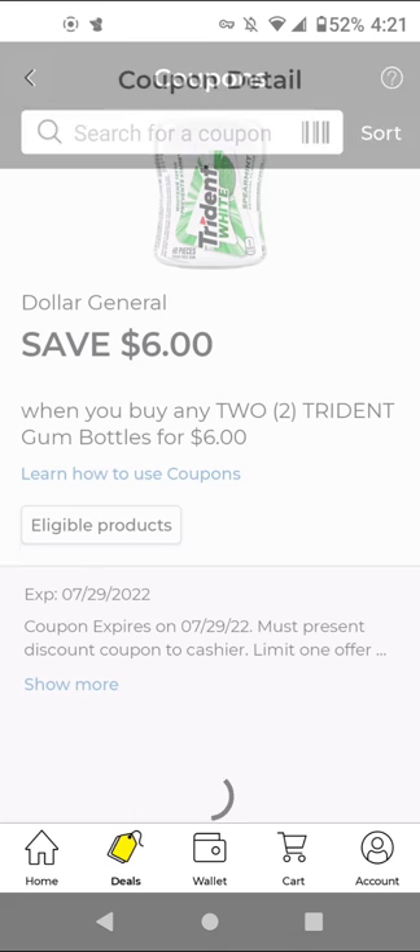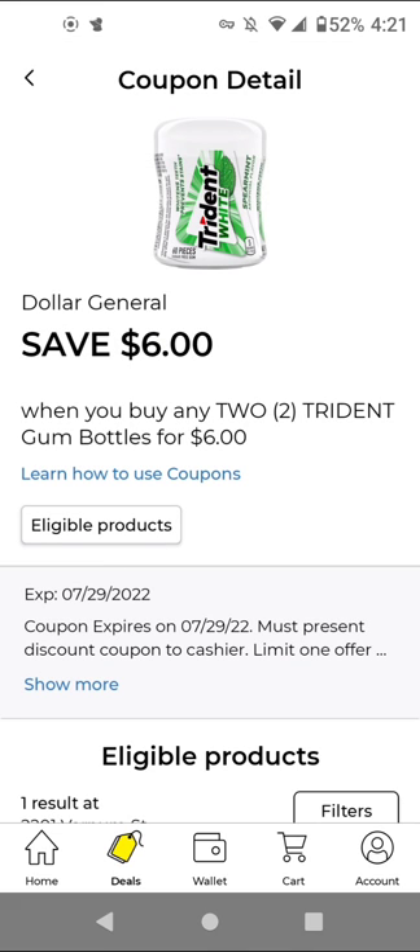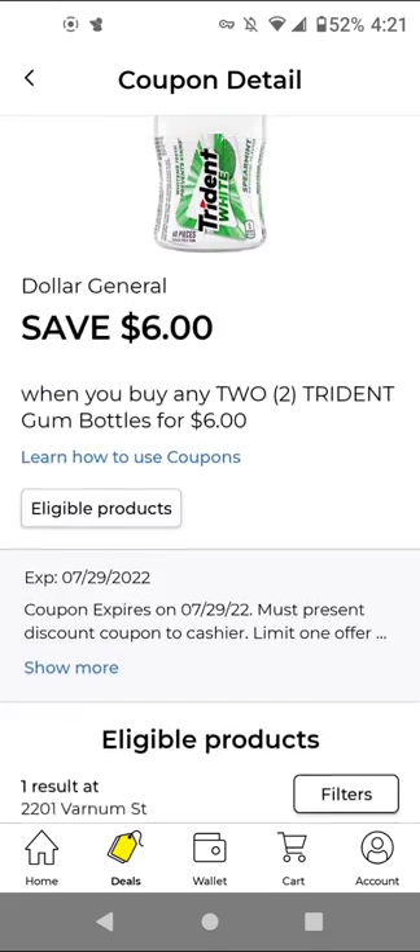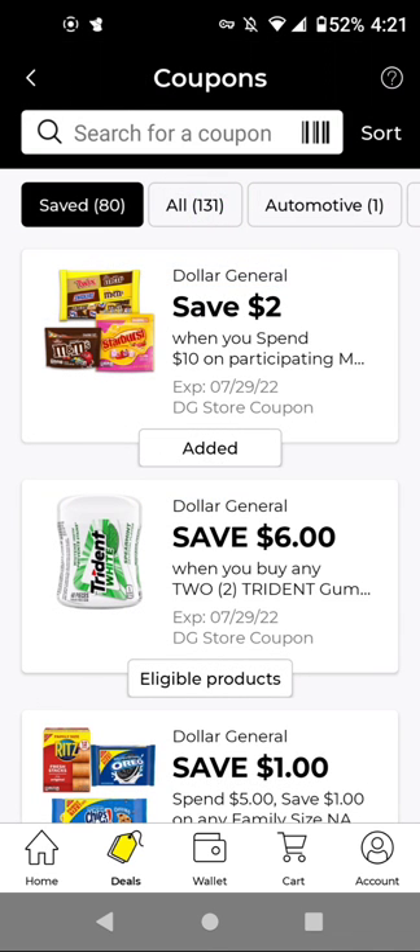The Trident wording was really weird — it says save $6 when you buy any two of the Trident gum bottles for $6. I thought when I buy two for $6, I'll save $6, but that is not the case. It's basically two for $6, so you get a dollar off because these are $3.50 each. This coupon wording is wrong, and that's why I clipped it anyway. And there's also a store coupon: when you spend $10 on Mars candy, you save $2, which could be useful if we get any manufactured coupons for Mars candy.